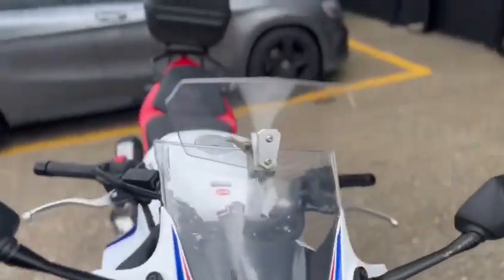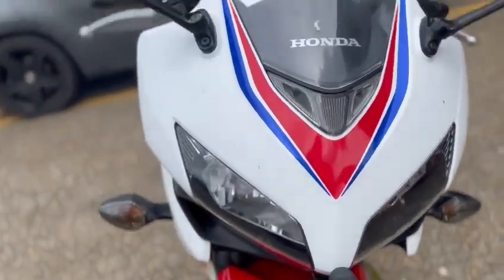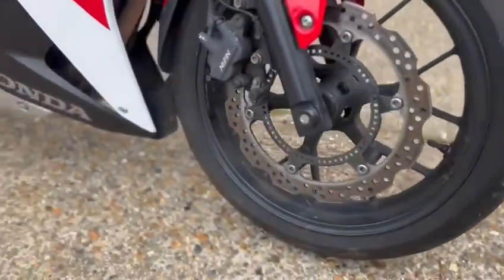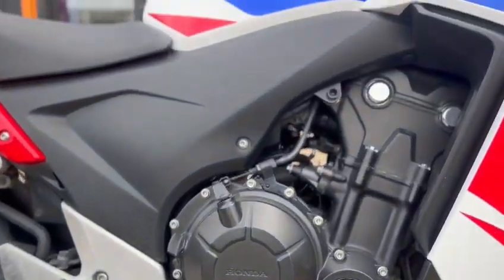It has an added screen on there, but that can easily be removed. It's all in nice condition. Once it has a valet it will look a lot better again — the casing's nice.